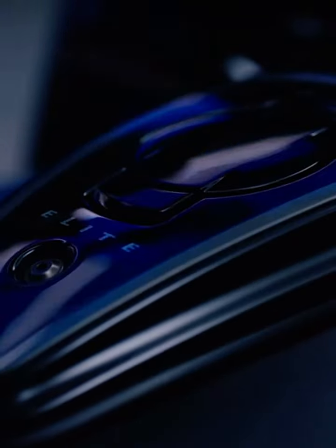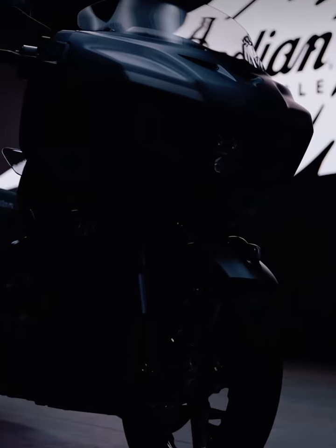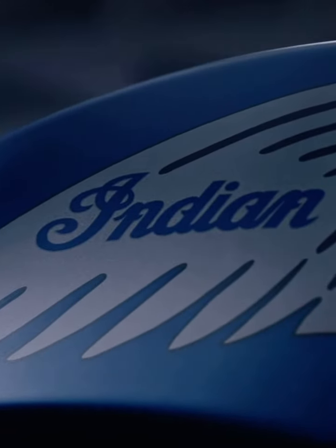At its core, the Challenger Elite is a performance touring machine. That's where you find the top of the line of everything we do. It's styled in its boldest form. My name is Ola Stenegard. I'm the director of industrial design for Indian Motorcycle.